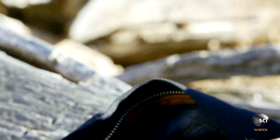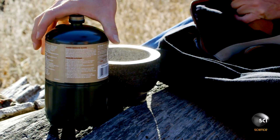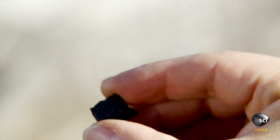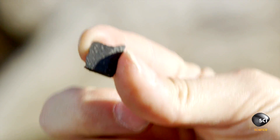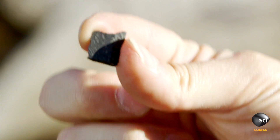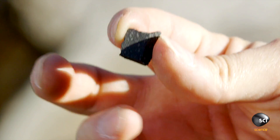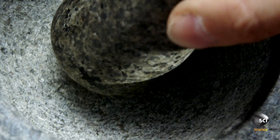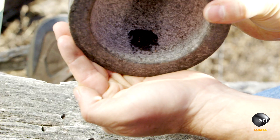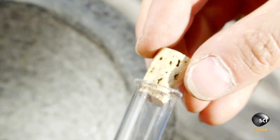Our newfound understanding of asteroid water comes from a study of meteorites, tiny fragments from the asteroid belt that sometimes fall to Earth. I've got a sample of a meteorite called a carbonaceous chondrite, and it looks and feels rather dry to the touch, but that sample actually contains about 20% by weight water. Even crushing doesn't release the hidden moisture, because the water is chemically bound to the minerals that make up the rock.